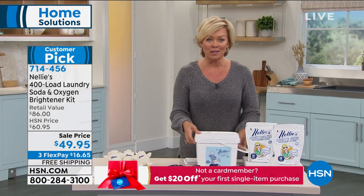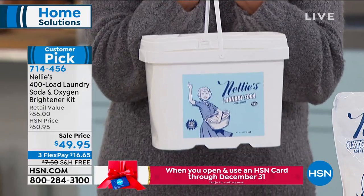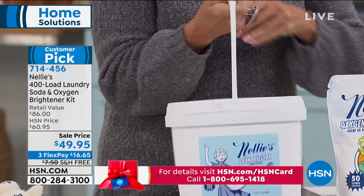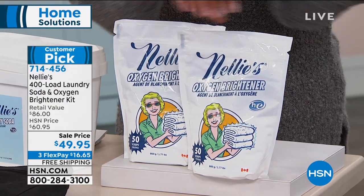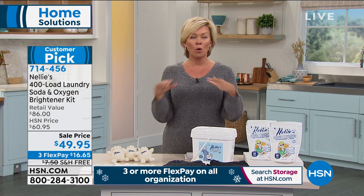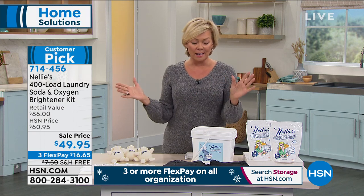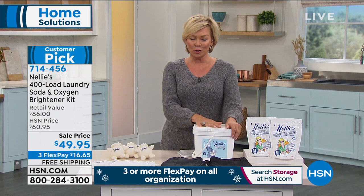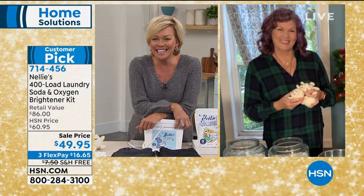We're really proud of this brand here at HSN. What we get to do today is offer you this huge 400-load tub of laundry soda — and there's free shipping. That's a huge savings because it's heavy. You get 400 loads of laundry right here in this tub, plus two of these 50-scoop brighteners. The best part is you're going to save a ton of money on not having to go to the grocery store and lug home those expensive detergents. We're going to talk more about that natural story with Terry Toner.